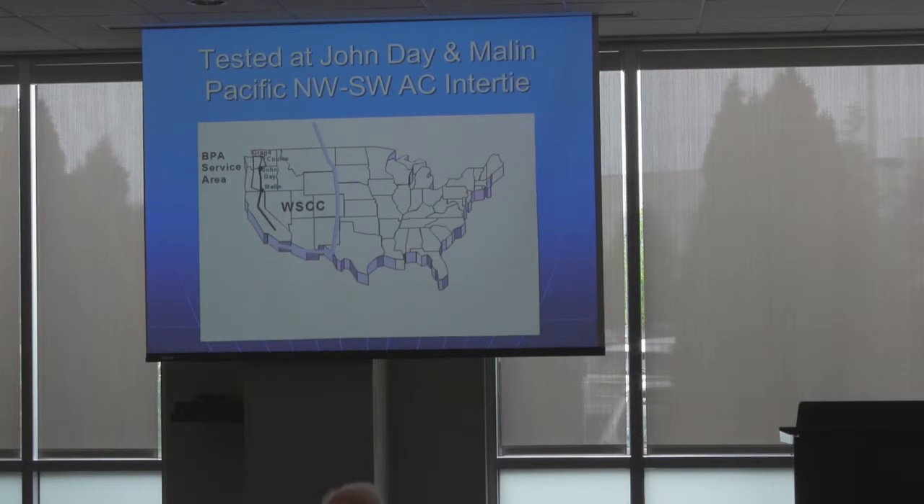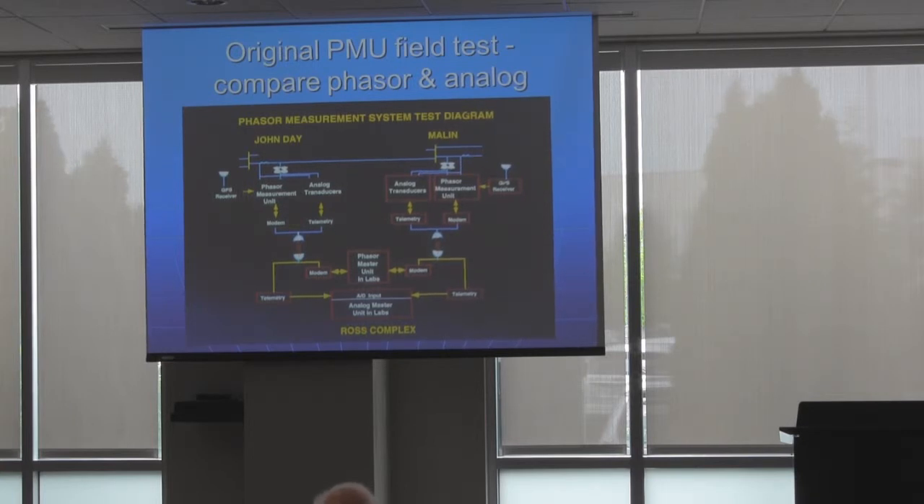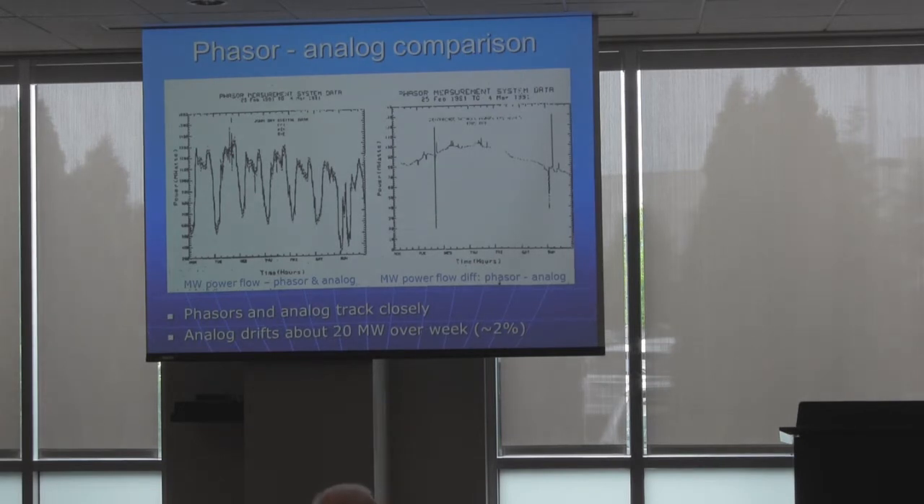What we did was put the PMUs on our northwest-southwest intertie. We put one at John Day up on the Columbia River and one at the Wind site so we could capture dynamics. I put together a system with analog telemetry coming from each station, and we also put in 4800-baud modems — as Mark mentioned — so we could get the phasor data. At the time we could only transfer at 12 samples per second because that was as fast as the modem would go. We built a master station in the labs which recorded both side by side, and we took several months worth of readings and compared them.